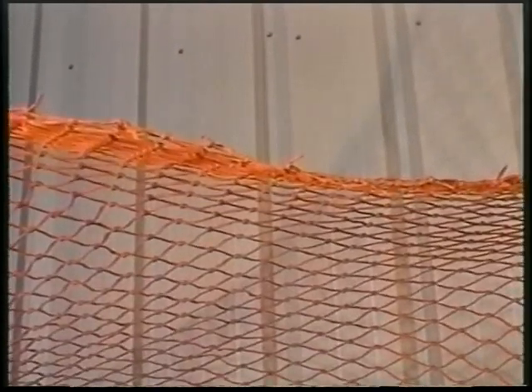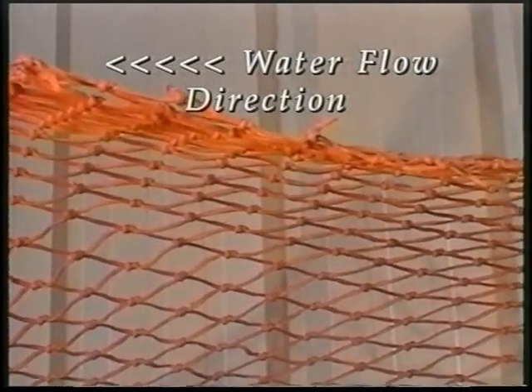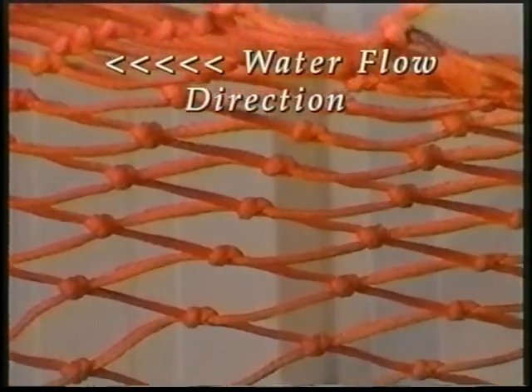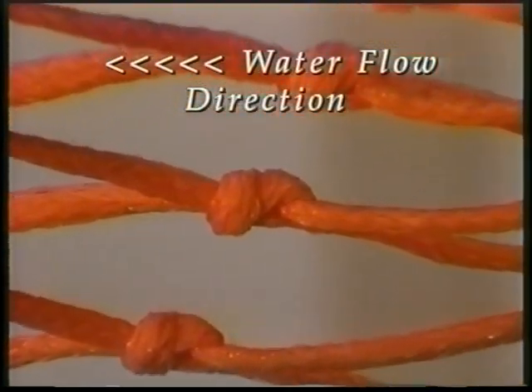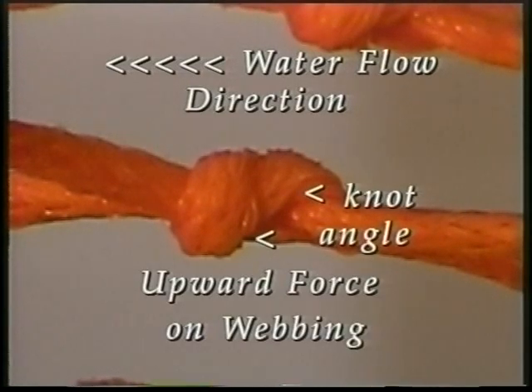Now we are looking at the same webbing turned upside down. The angle of this knot has now been reversed. This orientation will force the knot to move upward, assuming the water flow is from right to left. This concept may take a little time to grasp, but it may be helpful if you get a piece of webbing for yourself and take a closer look.